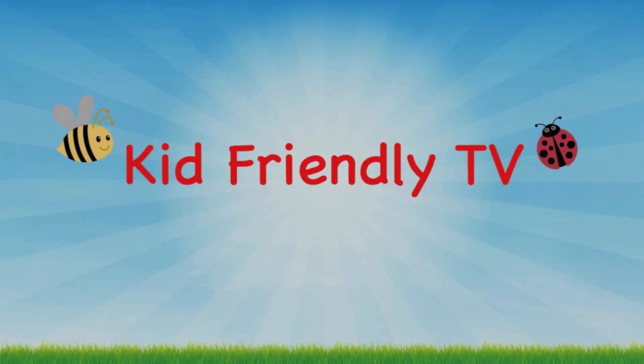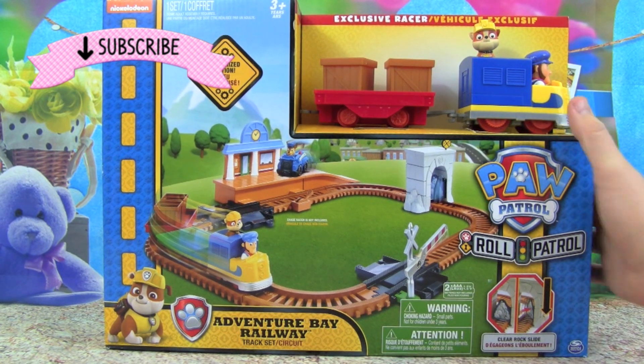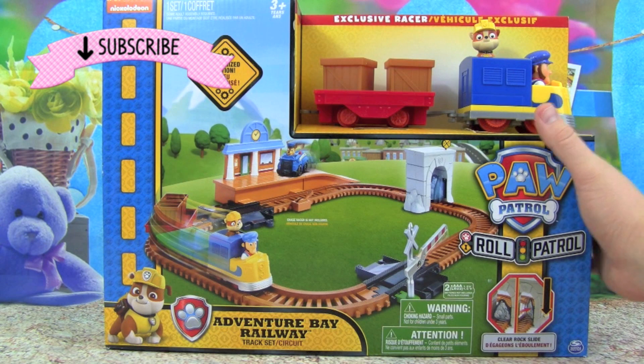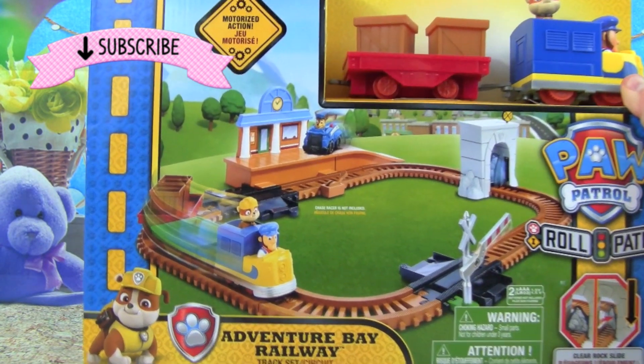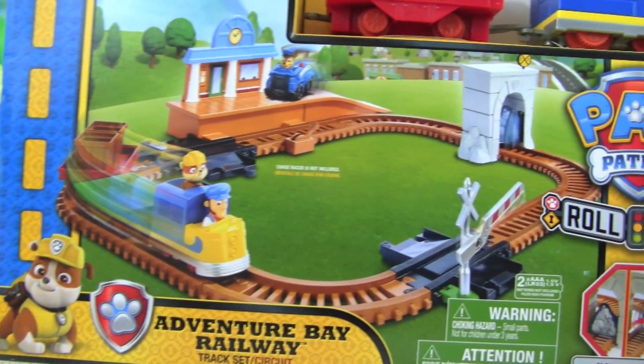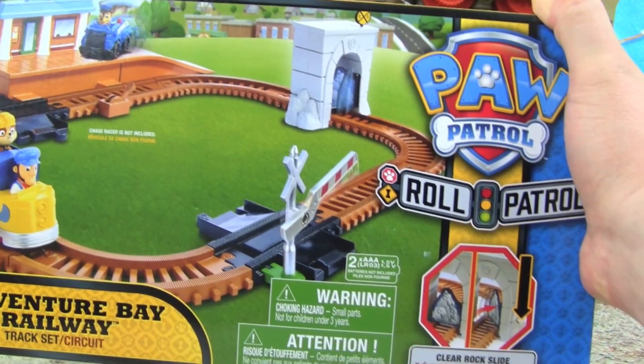Kid Friendly TV. Hey guys, it's Pete from Kid Friendly TV, and look what we have today — it's the Paw Patrol Roll Patrol Adventure Bay Railway. How awesome is this? It's a Paw Patrol train track, that is so cool. I am so excited about this, let's open up the box and start playing.